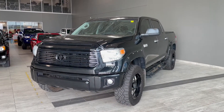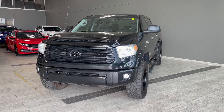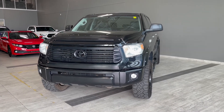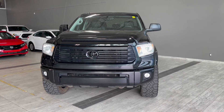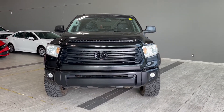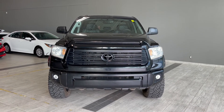Thank you for watching our video walk around on this 2015 Toyota Tundra with some great interior features that include heated and ventilated seats, navigation, dual zone climate controls and all weather floor mats. We are located at Toyota Northwest Edmonton on 137th Ave and St. Albert Trail.